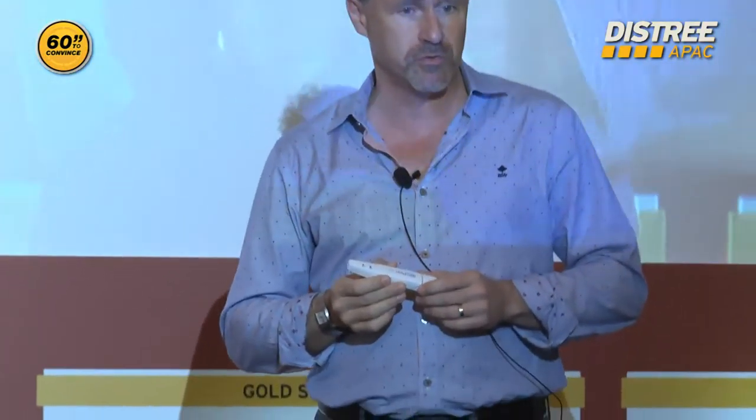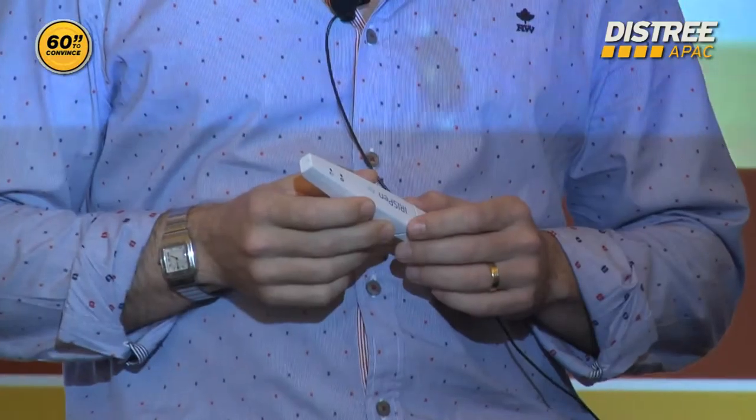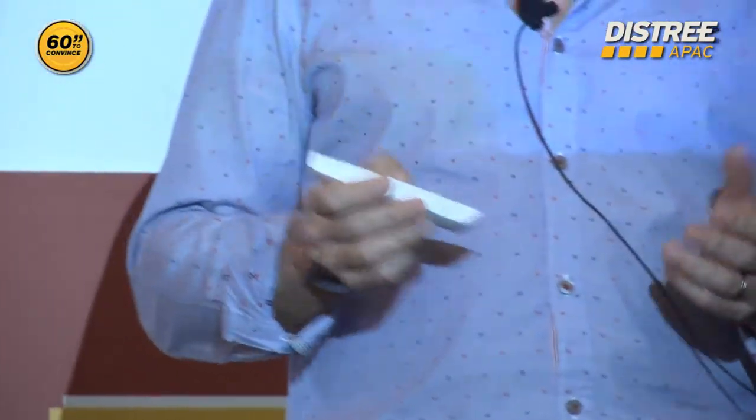This is a portable scanner, a real mobile scanning device. With this device, which is of course Bluetooth, and which includes a lithium-ion battery for 10 hours, you can scan all your documents on the go. You can scan for 10 hours in one day.